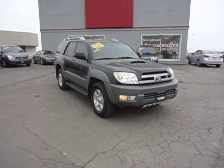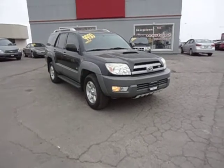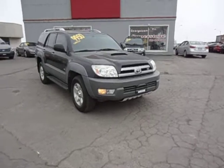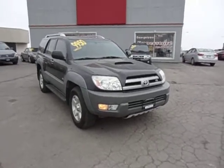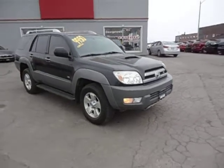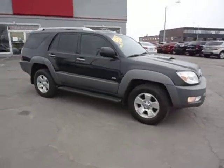Hey Ray, it's Marcus over at Georgetown Kia. I just wanted to show you this beautiful 2003 Toyota 4Runner SR5. This thing's in immaculate condition — I took it in on trade personally. The gentleman traded it in for a 2007 Lexus GX470, which is essentially the same truck.